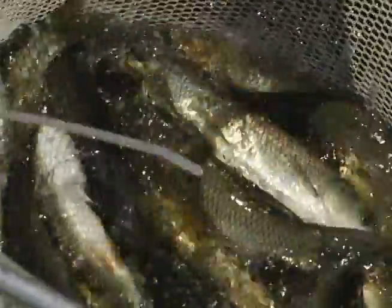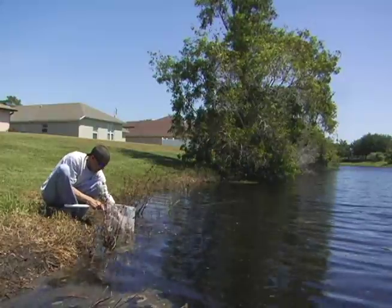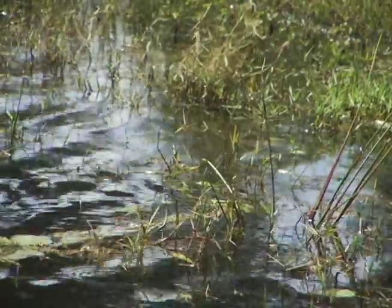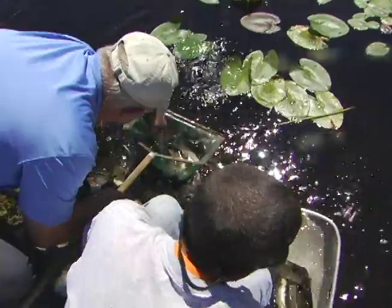More than 1,400 triploid grass carp were recently released into Port St. Lucie ponds and canals.